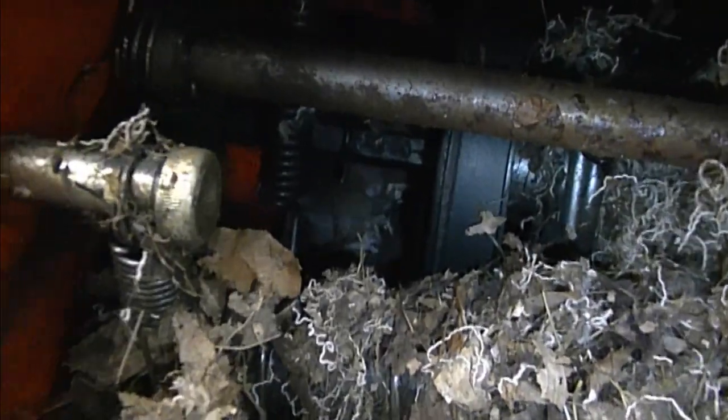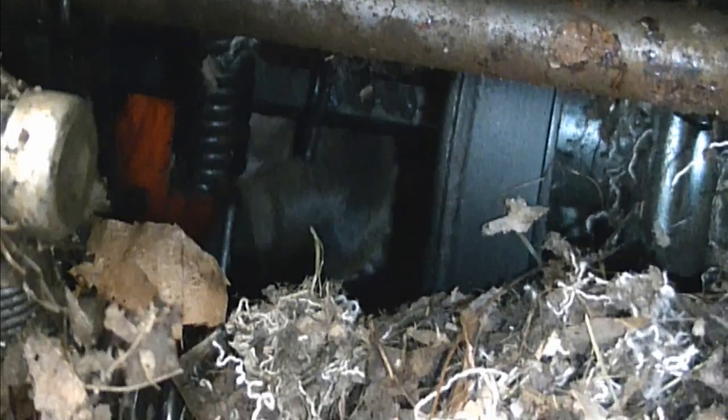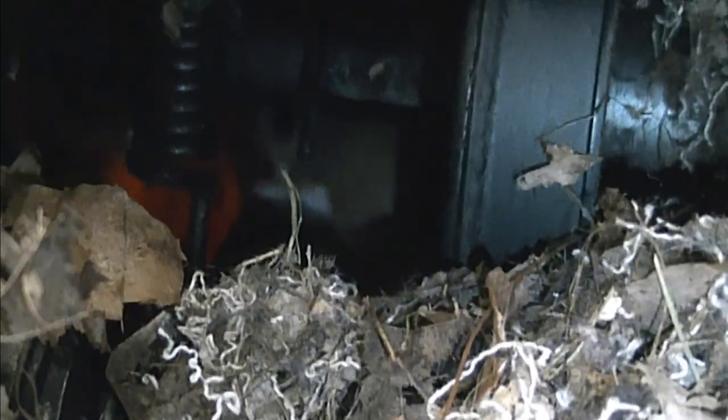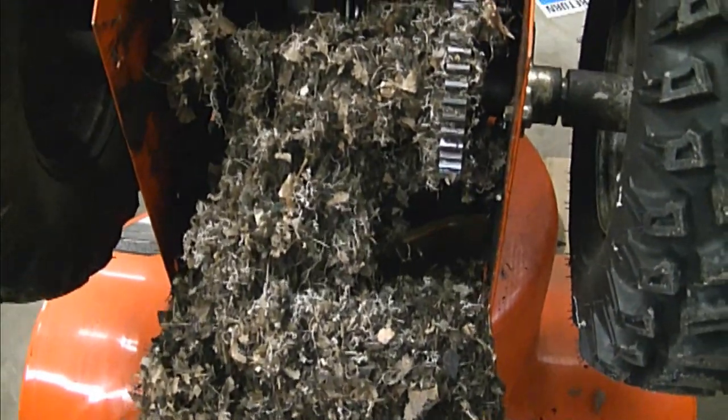There it is. The poor little mouse is gonna lose its house — it's probably wondering what's happening. Hopefully there's no babies in here. And it stinks really bad as well.